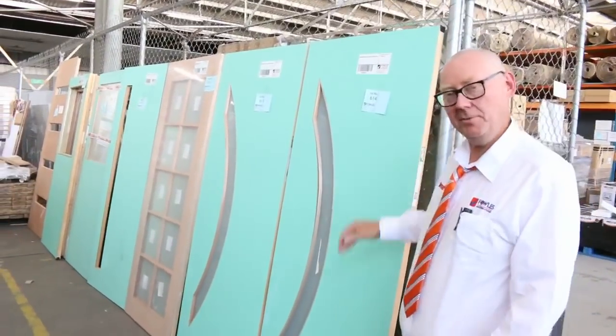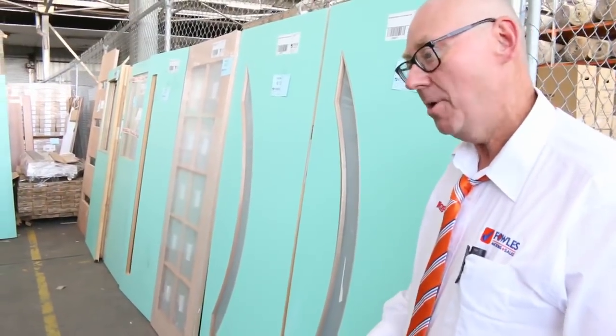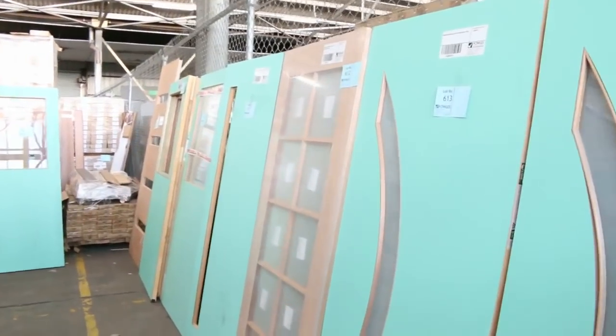G'day, Michael from Fowls once again for the Tuesday afternoon preview of tomorrow's auction — Wednesday the 7th of February 2018 at 10 a.m. I thought we'd start in reverse this week, so we'll start with the doors and work our way forward.